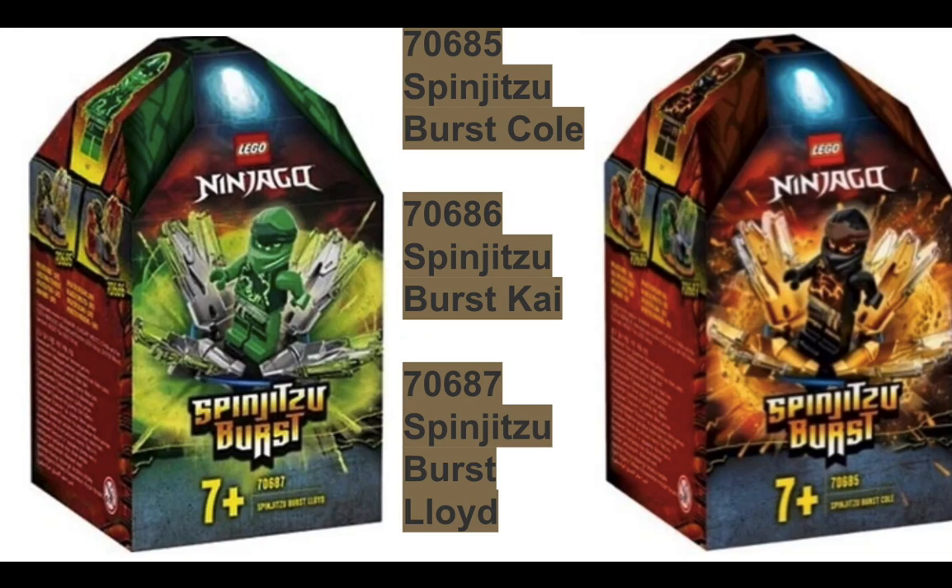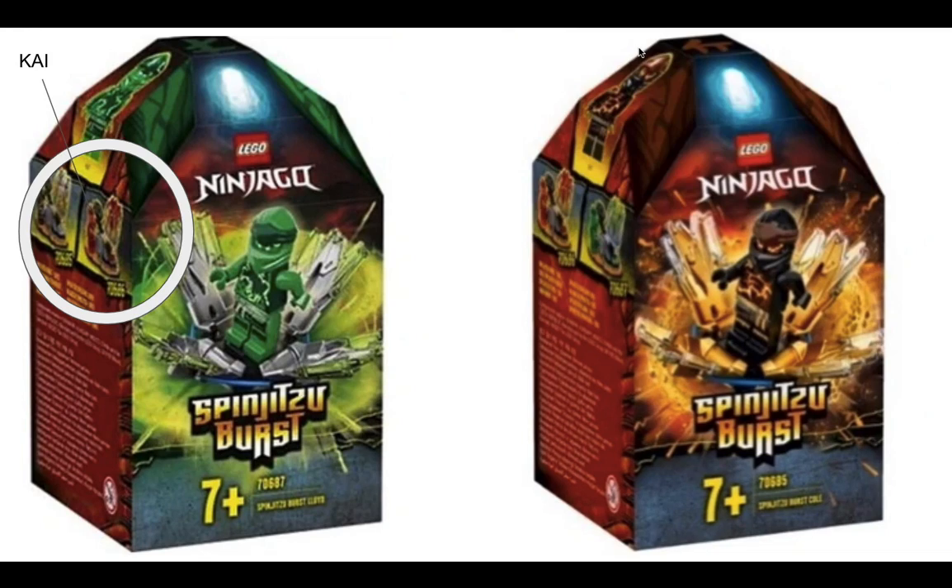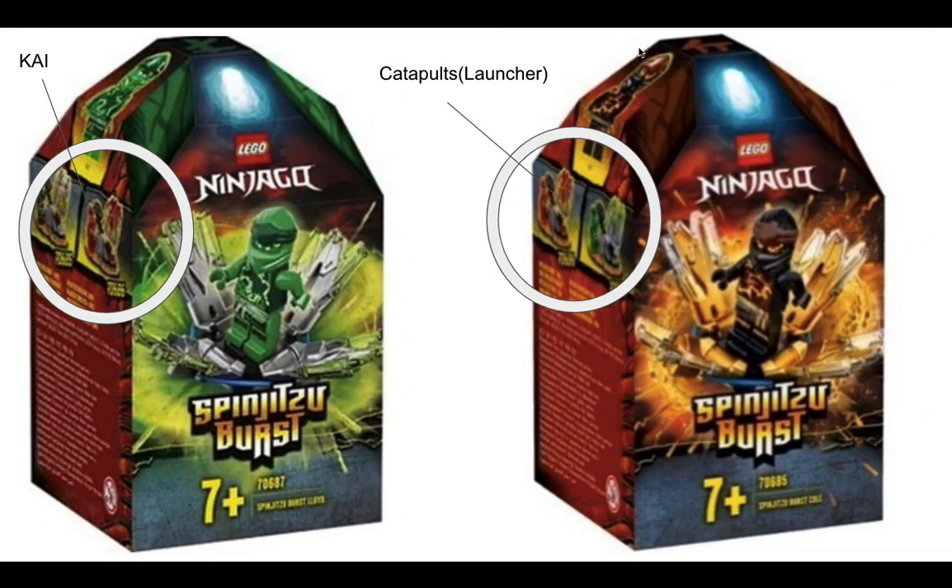The first three are the Spinjitzu Burst toys. These are, in my opinion, cooler than those Dragon Master toys. They seem to be something about spinning — they're the spinner version, the spinners of this year. It was Spinjitzu Surge before, so now it's Burst — that's a change. Lloyd and Cole are included, and take note there's also a Kai picture not released yet. The launchers seem to have some kind of catapult, so maybe they're going to be using catapults to throw things at the bad guy's dragon, which is the Skull Sorcerer's dragon. These are pretty cool, in my opinion.